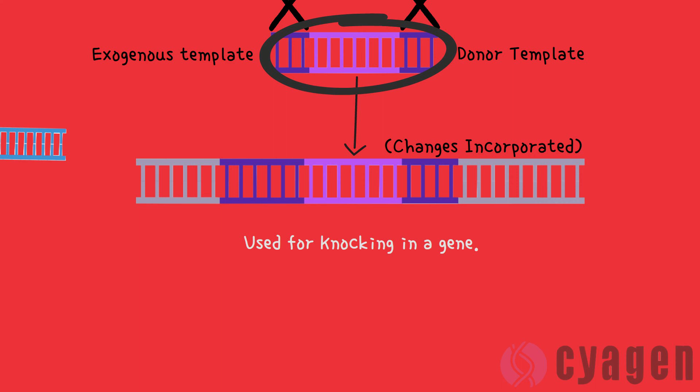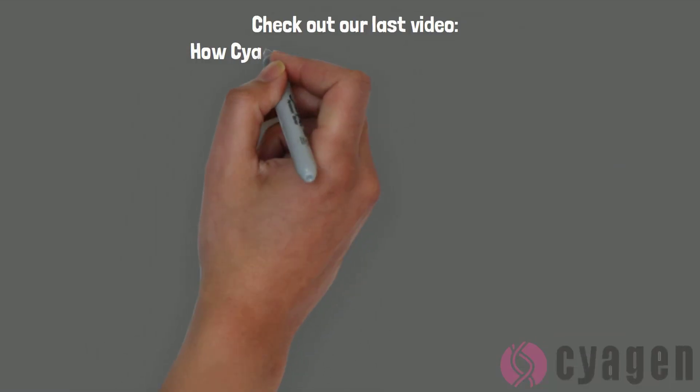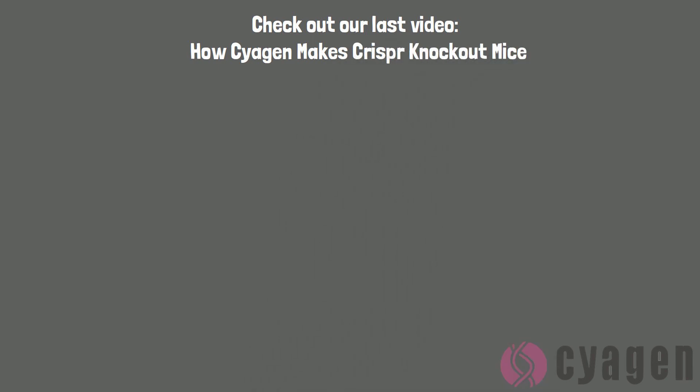Scientists utilize homology-directed repair specifically for knock-ins. If you want to learn exactly how Cygen makes their knockout models using CRISPR, go ahead and check out our last video where we described in detail how we generate F1 knockout mice using CRISPR.